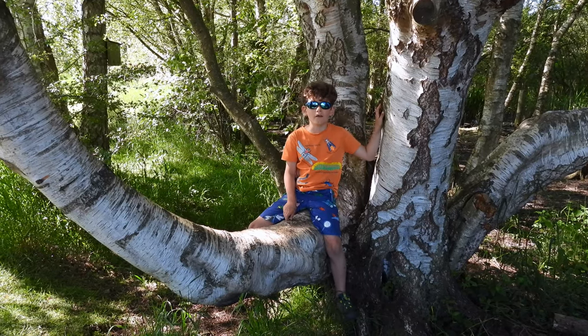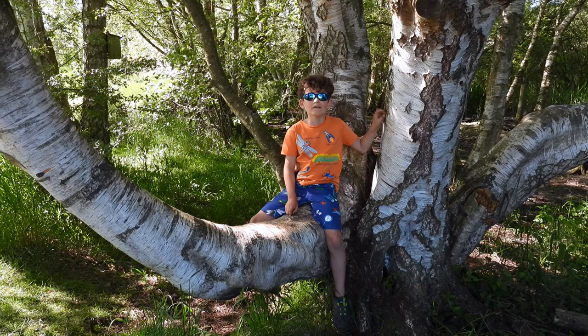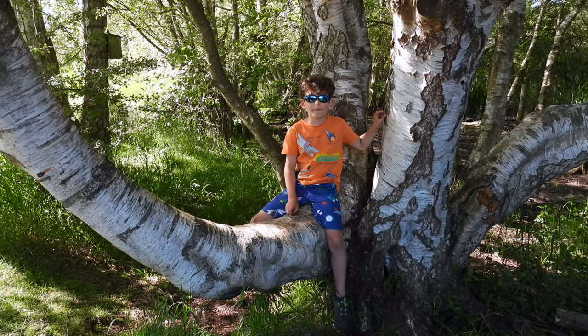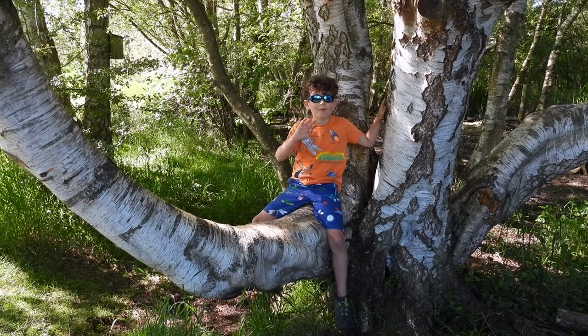I've had a lovely day exploring at Pensthorpe and learning about the conservation they do. And with that, bye from Naturetastic with Henry!